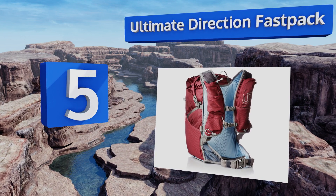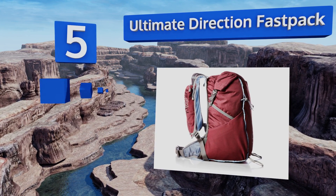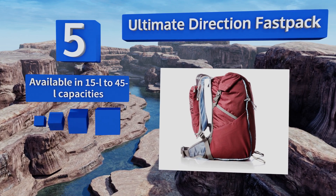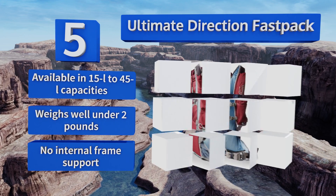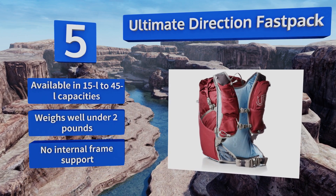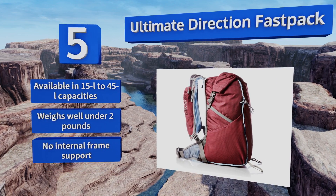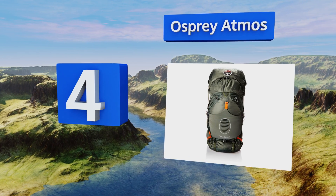Halfway up our list at number five, essentially a hybrid trail running vest, the Ultimate Direction Fast Pack will streamline your trekking with multiple easy-access front pockets, and its body-conforming design makes it ideal for moving quickly through challenging terrain. It's available in 15 to 45-liter capacities and weighs well under two pounds, but it doesn't have any internal frame support.